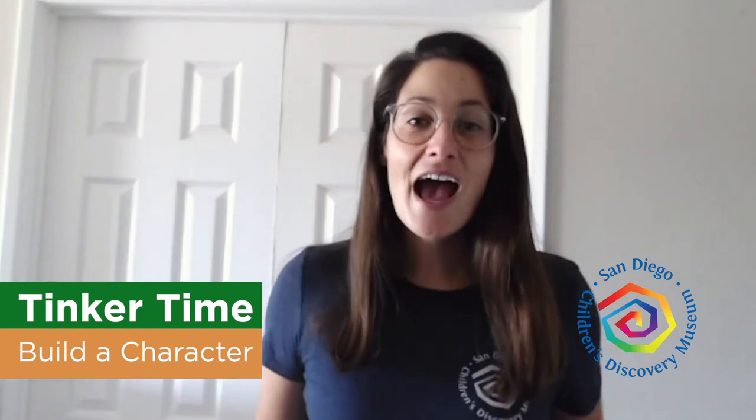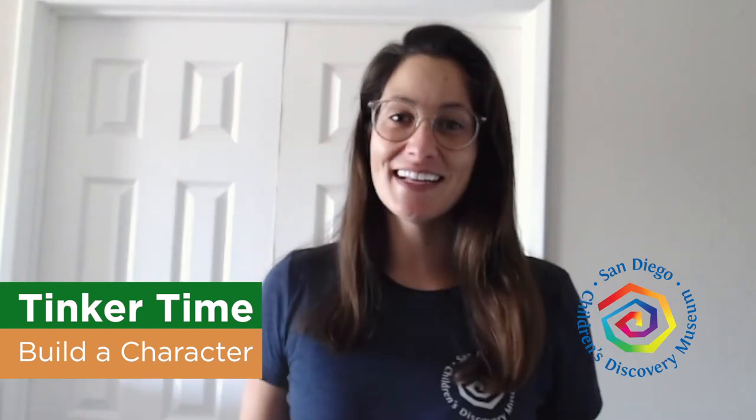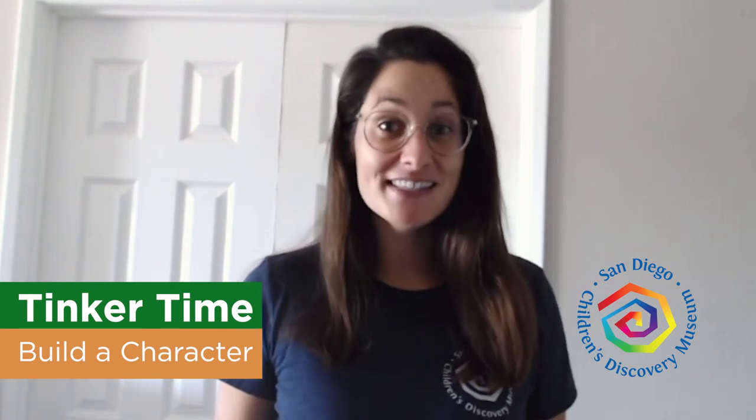Hi everyone, Monica here. Happy Tuesday! I'm so excited that today is Tuesday because that means it's Tinker Time. Tinker Time is our chance to practice being an engineer, and engineers have a really important job — they solve problems. So today we are going to have our very own problem to work on and solve together. Are you guys ready to get started? I know I am.